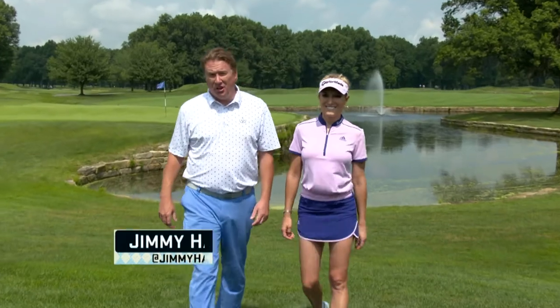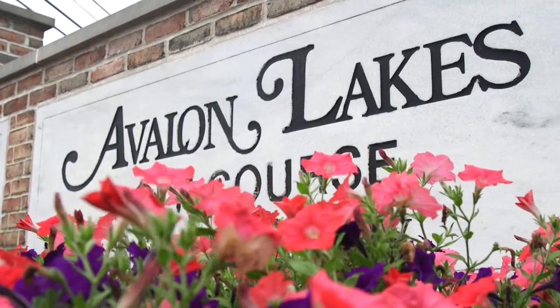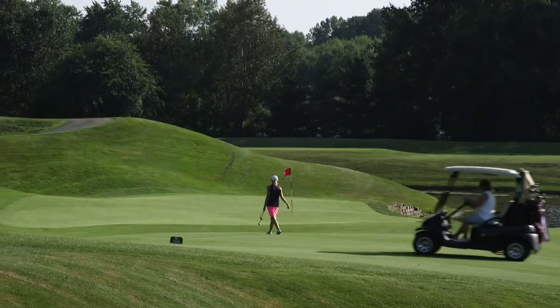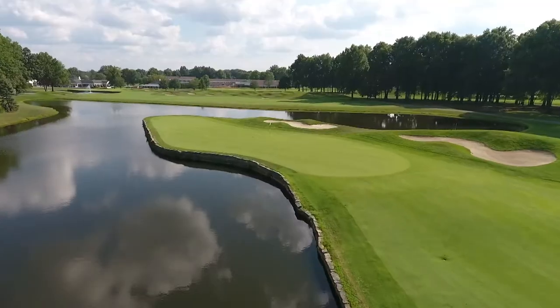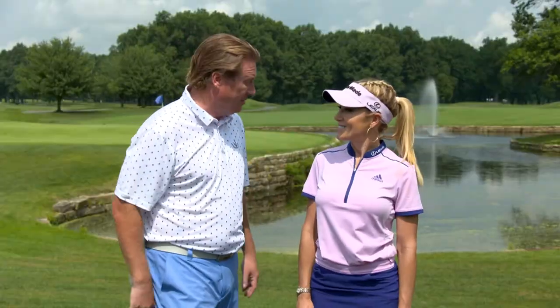Welcome to 18 Holes. I'm PGA Golf Professional Jimmy Ham, and I'm LPGA Tour Player Natalie Gobas. Today we are in Warren, Ohio at beautiful Avalon Lakes. Avalon Lakes is one of the premier golf courses in the state of Ohio, designed by legendary golf course architect Pete Dye. It has a lot to offer for a multitude of golfers: undulating greens, beautiful terrain, and of course a lot of lakes. Lots of lakes out here, but I think we're going to stay out of those today. Let's go hit it.